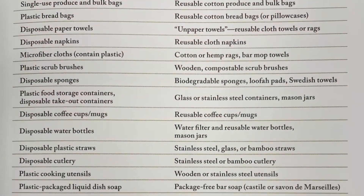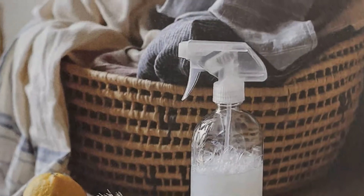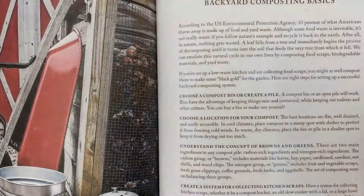She discusses ways to avoid plastic and excess packaging in the kitchen, how to make natural cleaning solutions and homemade toiletries, how to start composting, and more. The pictures are gorgeous and it's evident that the author really knows what she's talking about.